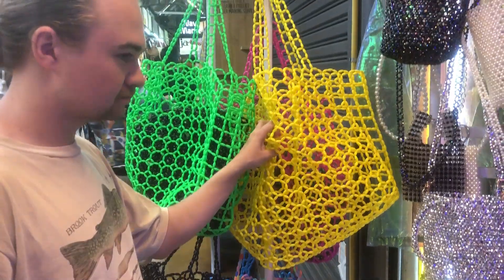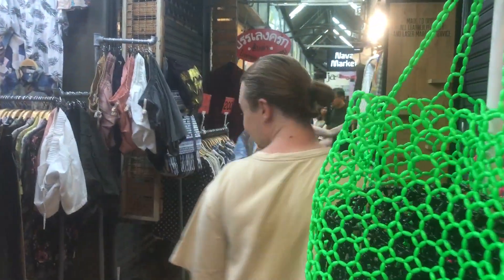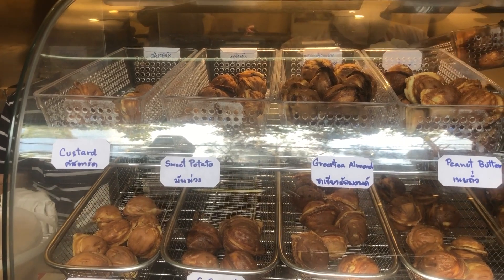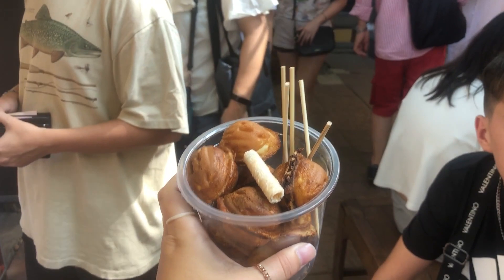Walking further and further in now — just everywhere you look, something different, a different stall. It's great. I believe it is the biggest in the world, so hopefully we can find some things, but we don't want to spend too much money and we don't have a lot of space in our bags, so we've got to be careful and savvy.